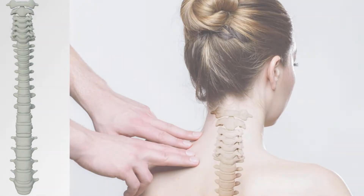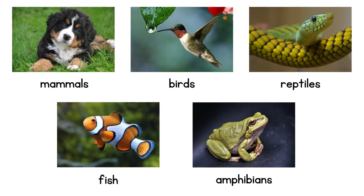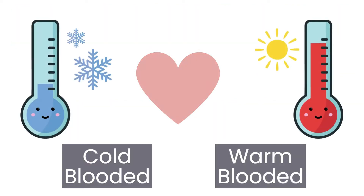That's right, there are mammals, birds, reptiles, fish, and amphibians. These animals can either be cold-blooded or warm-blooded.